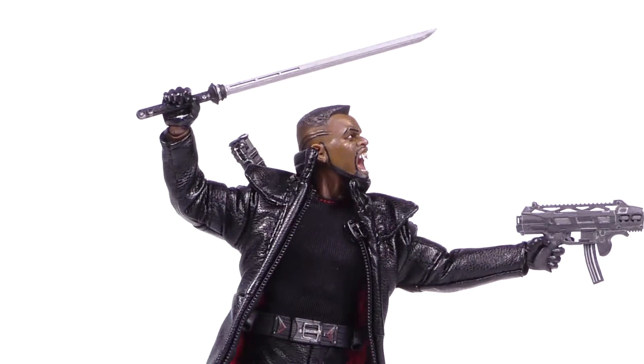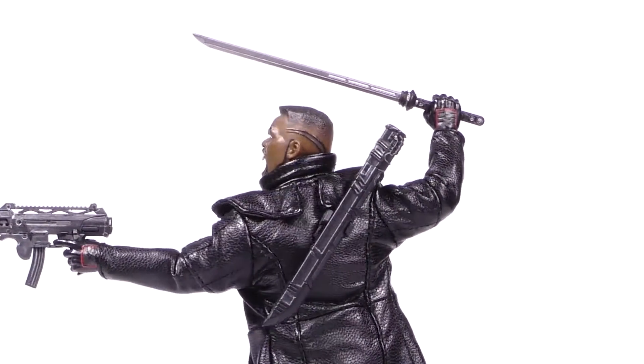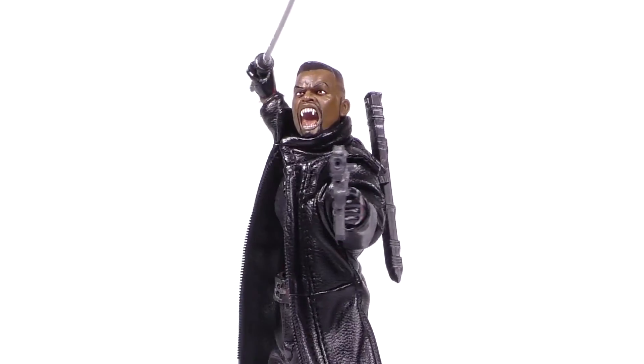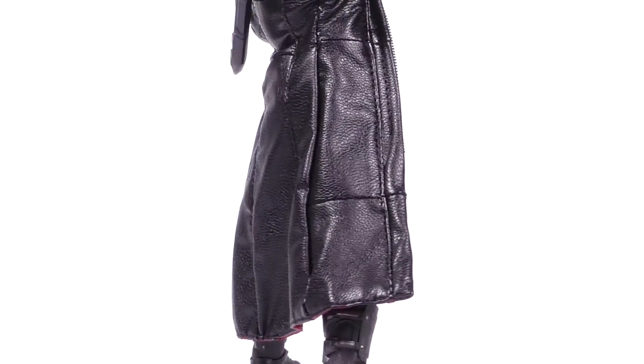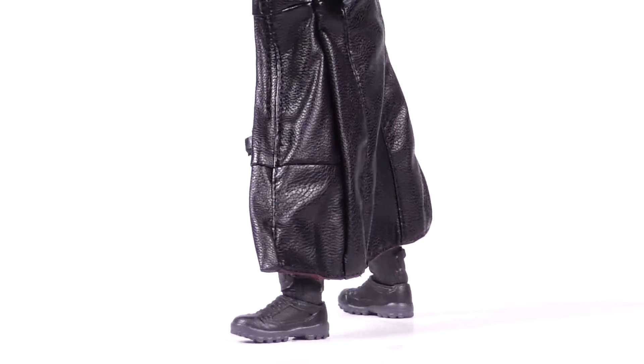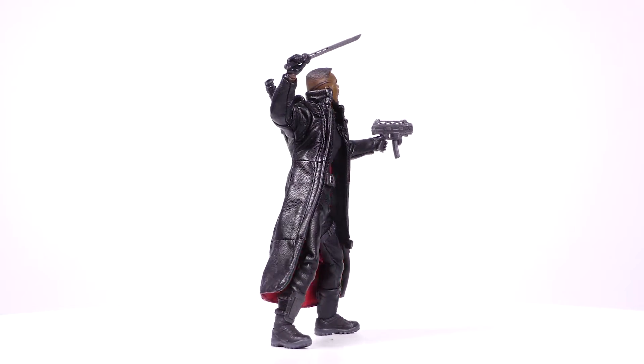Blade comes well equipped to hunt down creatures of the night, with accessories including a customized submachine gun with removable magazines, a pump action shotgun, his signature sword with removable sheath, collapsible throwing blades, and striking stakes.